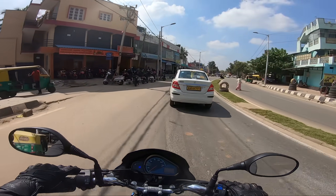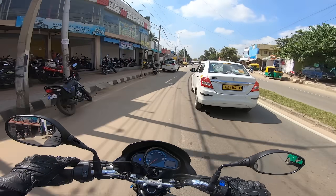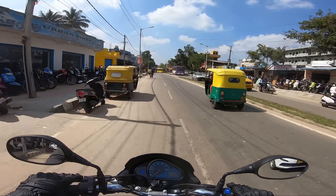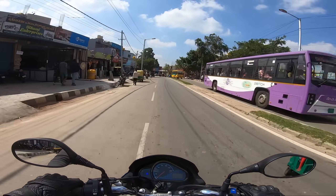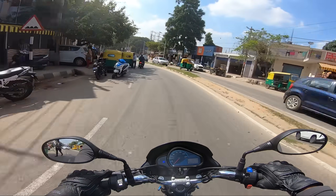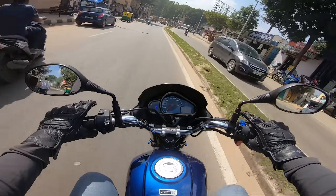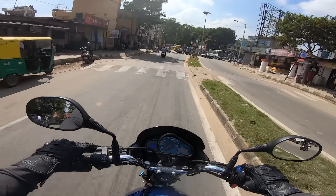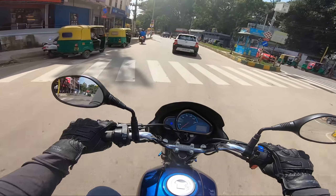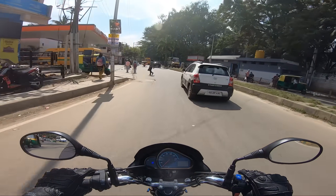The ground clearance is 180 mm, which is pretty decent for Bangalore city roads that are essentially all off-road — with unplanned bumps and speed breakers. 180 mm ground clearance is more than sufficient. The suspension damping provides a very comfortable ride.